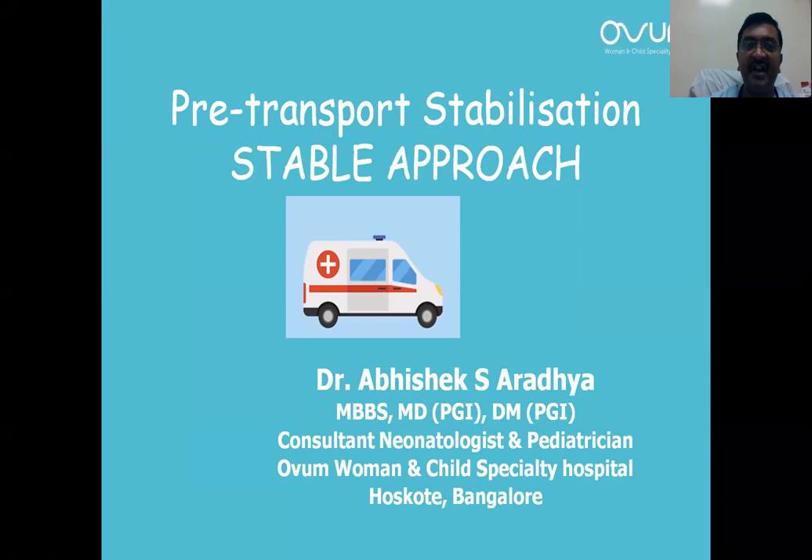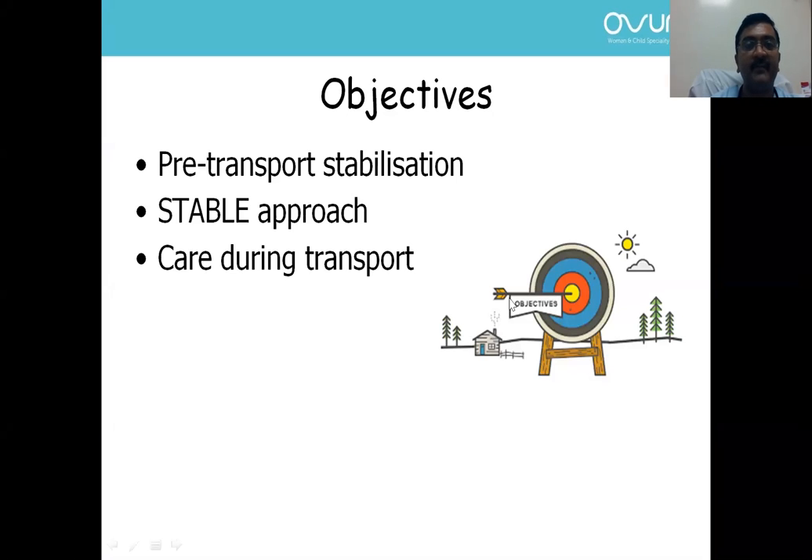We have already learned about the basics of the transport system. Now we are going to see how to stabilize a newborn prior to transport. Over the next couple of minutes, we are going to learn about pre-transport stabilization through the STABLE approach with a case-based approach, and also about care during transport.